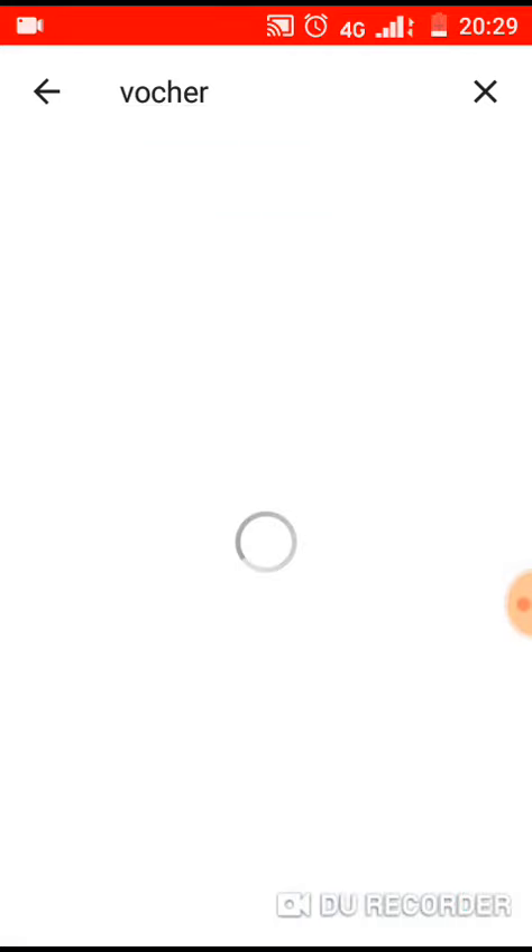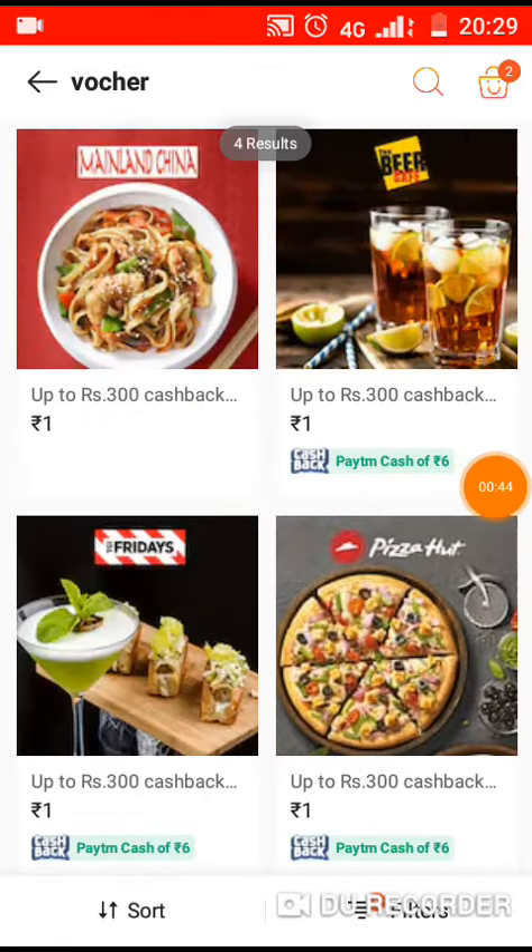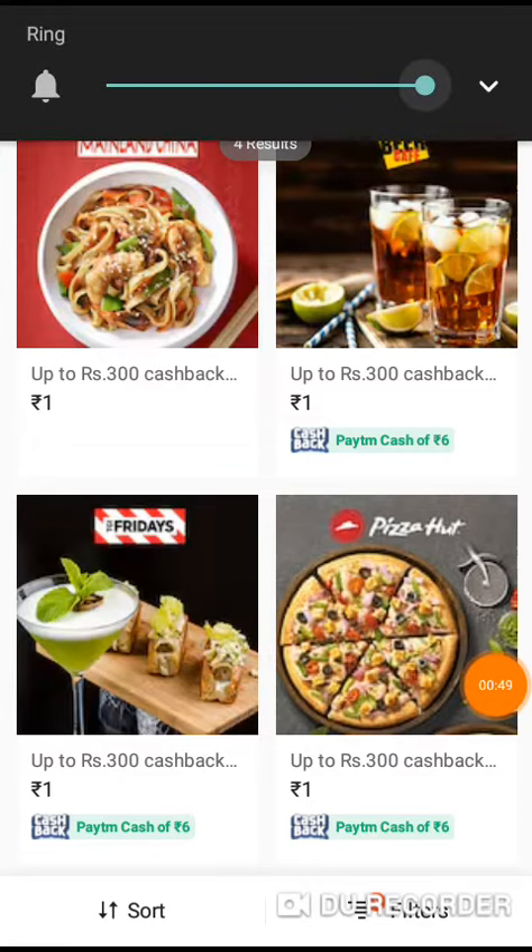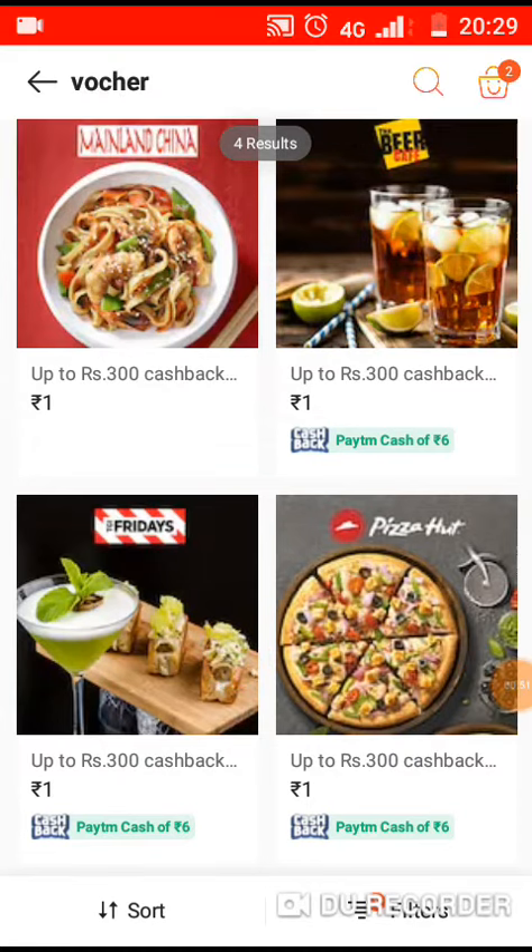Check the voucher. If you want to enter the cash pack, click the option for the Paytm guys.